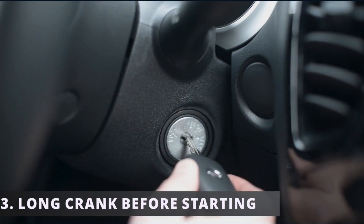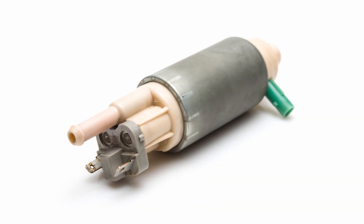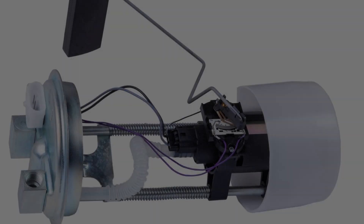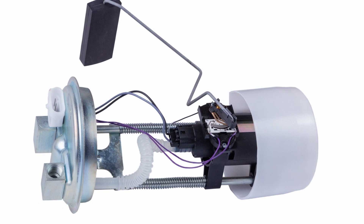The third symptom is a long crank before starting. This can happen if your fuel pump is not completely dead yet but starting to go bad. The fuel pump can start getting weaker, making the fuel transfer take longer to pressurize the system, resulting in a longer crank before startup.